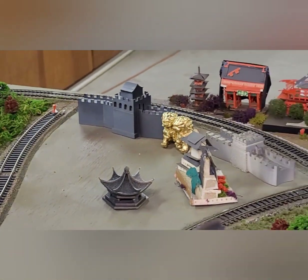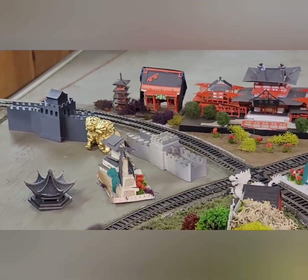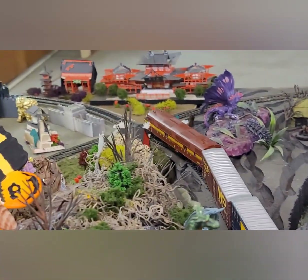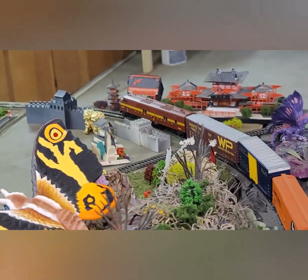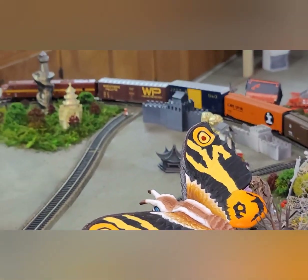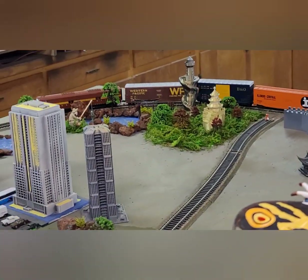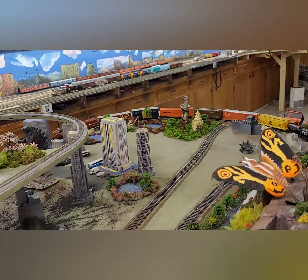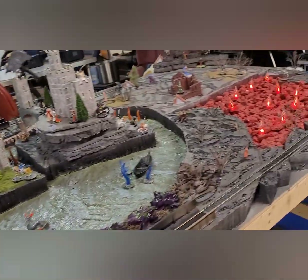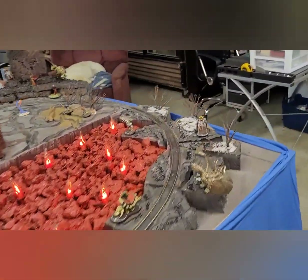Dirtied up some of the stuff, painted it. Let me take you around the other side. That Pennsylvania train wasn't working real well, so mom took it apart, cleaned the wheels, put some oil in it, and now it's running like a champ — I was pretty proud of myself. Let me take you around the other side, around the castle layout.